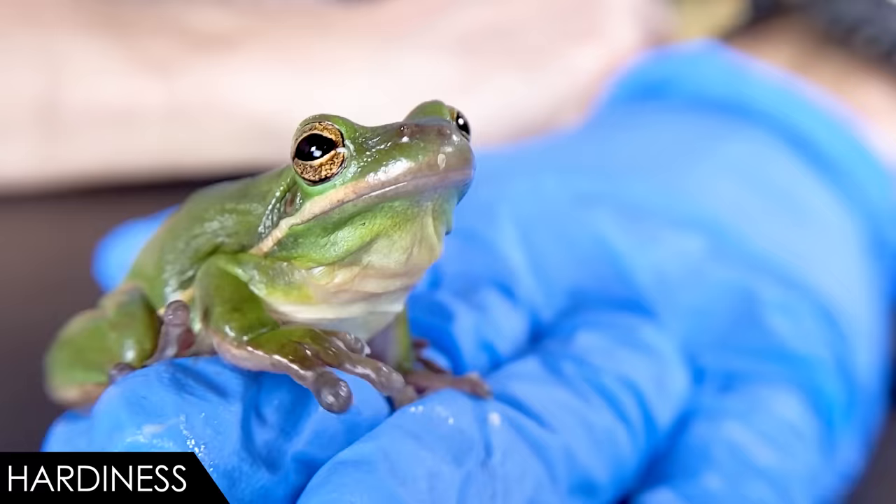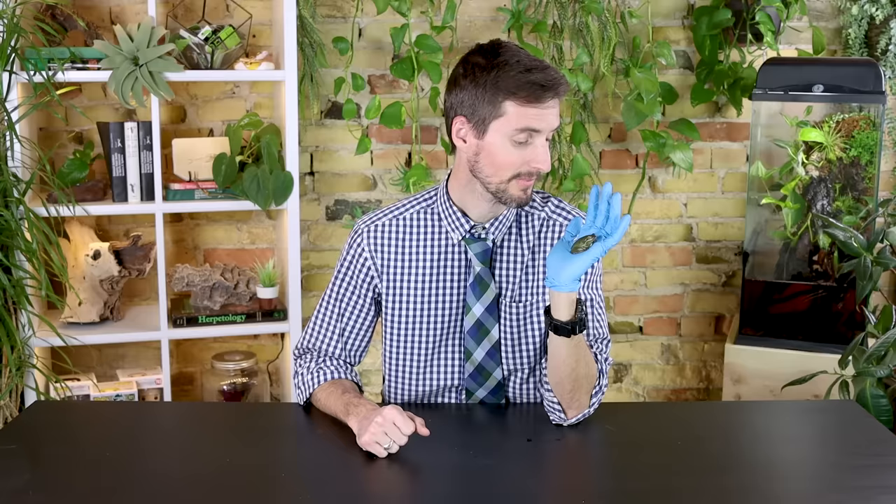These frogs just don't live as long as some of the other frogs we've talked about, like some of the larger tree frogs. These guys are going to live two to five years, and it really depends on how old the frog was when you got it.